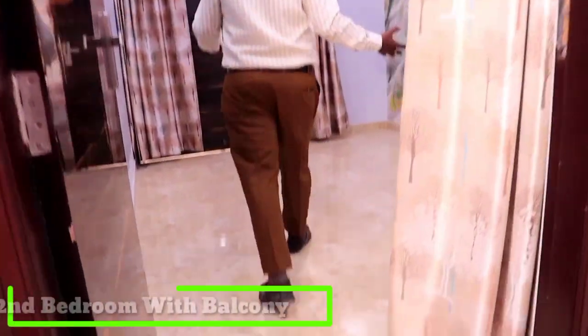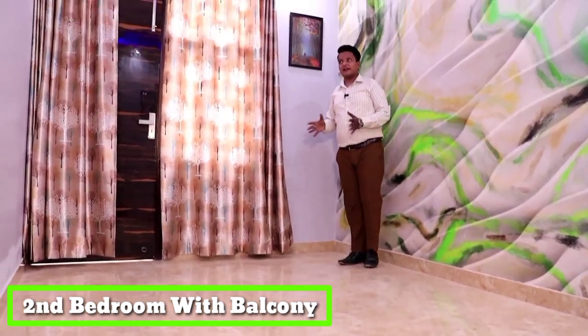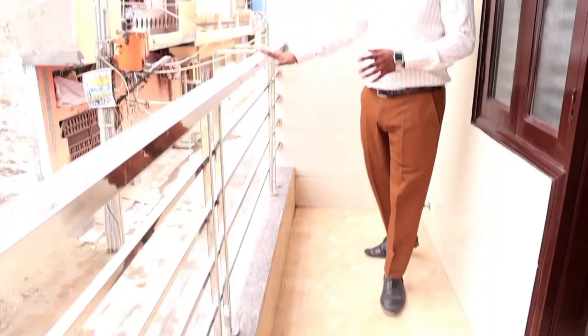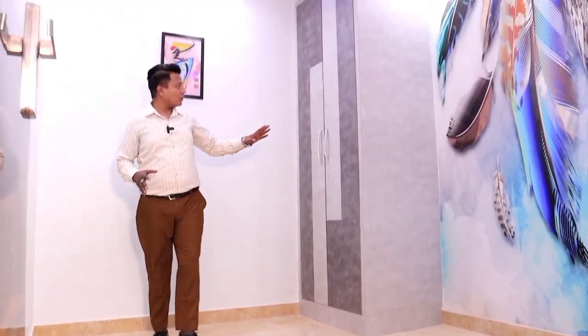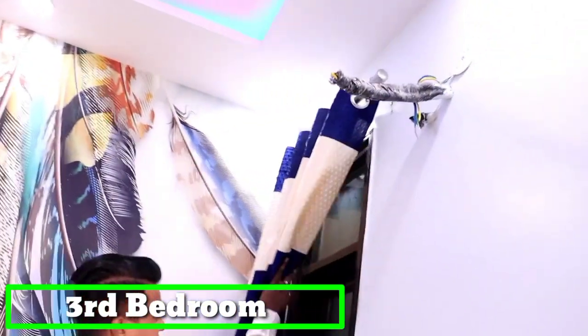Our second bedroom has an attached balcony and is a spacious bedroom. There is wall paper and porcelain tile work done. Here is our third bedroom, which is an 11x10 bedroom. We have provided space for an almirah, AC point, and split AC wiring. You can see the two options available in this room.